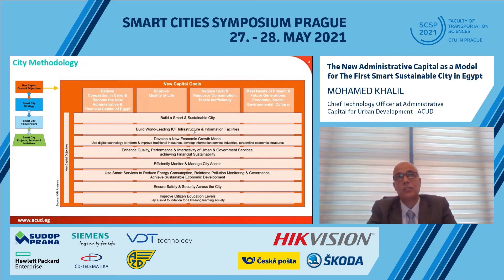Our main objectives are to achieve around four goals: using technology by building a smart and sustainable city, having a leading ICT infrastructure and information facility, developing new economic models that can reform and improve traditional industries, and enhancing quality and performance — improving interaction between government employees, operators, and citizens, as well as efficiency in managing assets and using smart services to reduce energy consumption.